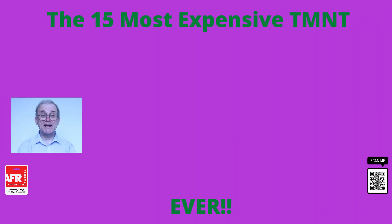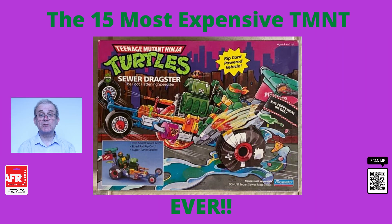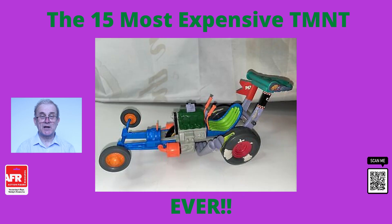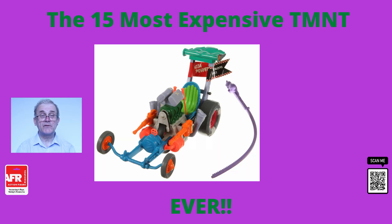At number 10, we have the Foot Cruiser, Turtle Trooper and Sewer Dragster. This was originally released in 1989. This version sold on eBay for $950 in new condition with everything still mint in the box. Cars and figures often sell for extremely high prices when still mint in the box, and this was no exception. But even used versions without the box often sell for hundreds of dollars depending on the state of the vehicle and its accessories.